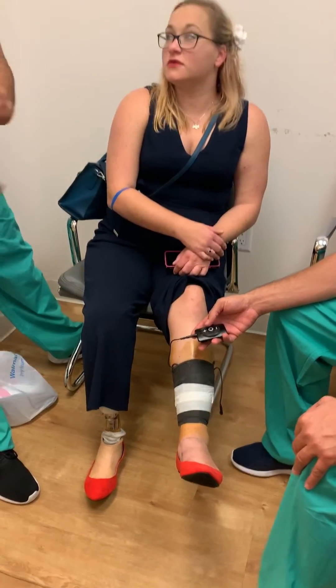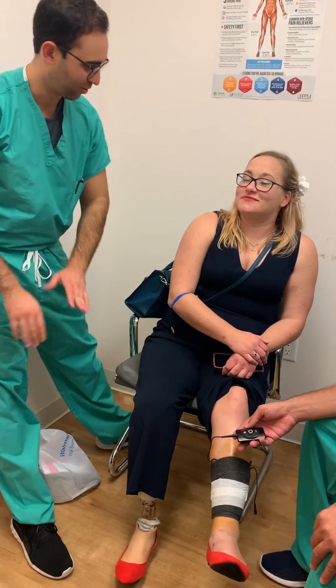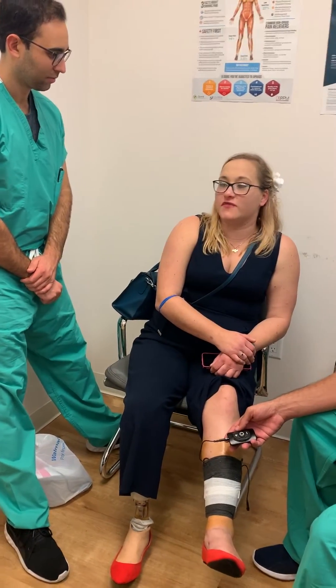So Katie, you just came out of that procedure — tell me what was your overall experience, and be completely honest. I want that brutally honest for people. It was really great. I felt no pain at all whatsoever. And it was very quick.